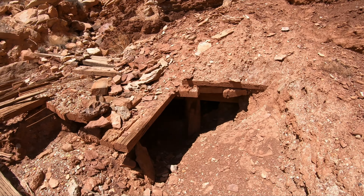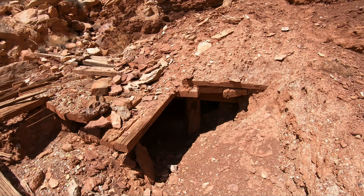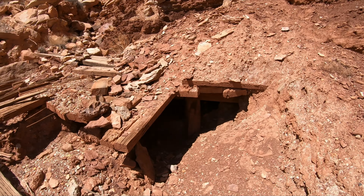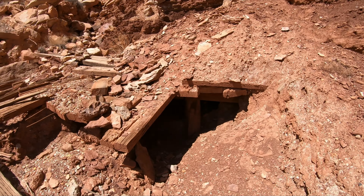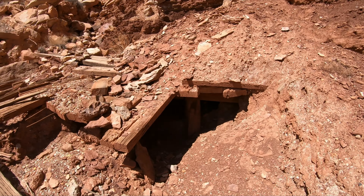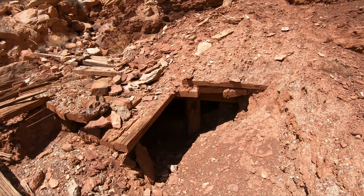We're down here by Tomsick Butte at our campsite — got a rooftop tent. Gorgeous evening, got the sun lighting up the cliffs. Beautiful — time to get some dinner, have a good night's rest. Then we're going to check out Tomsick Butte in the morning and then head over to Hidden Splendor and check that out as well — keep on our journey through the uranium mines of this part of the country. Should be fun, see you guys in the morning.